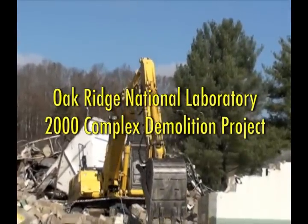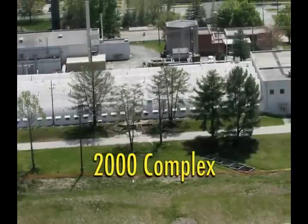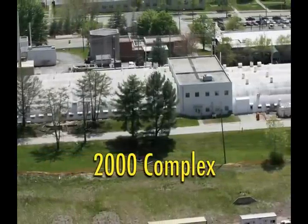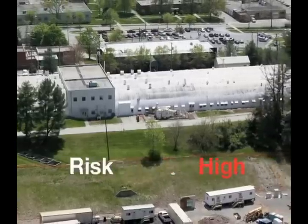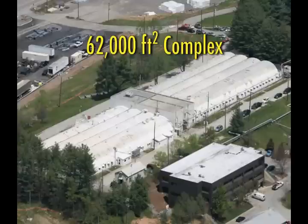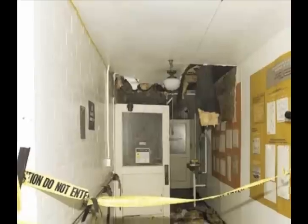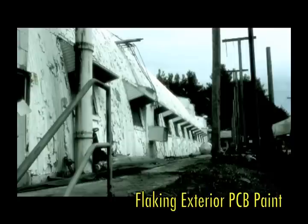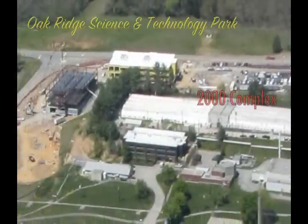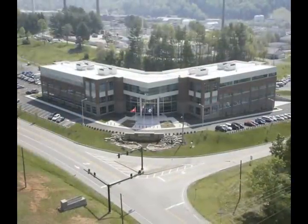The Oak Ridge National Laboratory 2000 Complex Demolition Project addressed eight facilities in the northwest quadrant of the ORNL Central Campus that were identified as posing high risk to the laboratory. With a footprint of nearly 62,000 square feet, these eight excess facilities were seriously deteriorating, lacked an active fire suppression system, and were releasing PCB contaminated paint from the largest facilities. They were also in close proximity to the new Oak Ridge Science and Technology Park development.